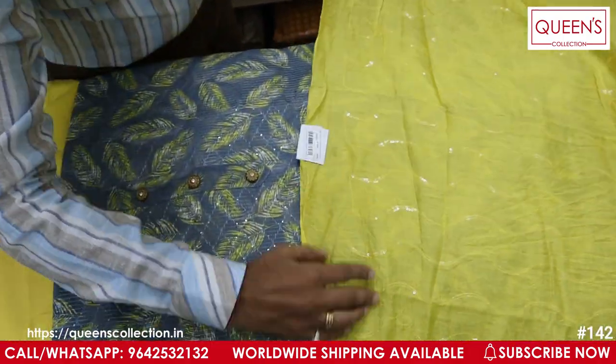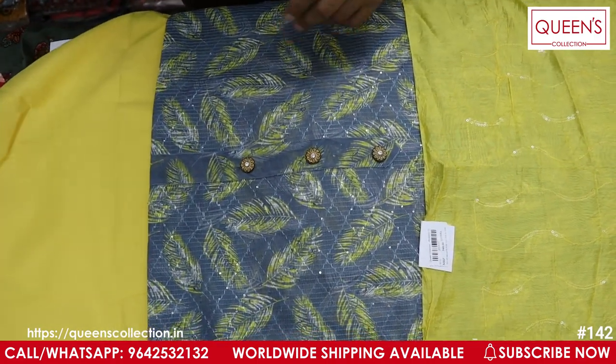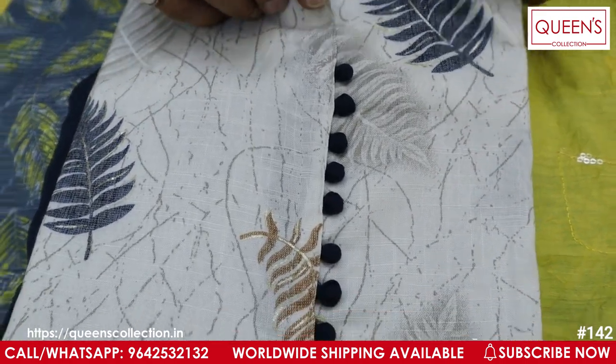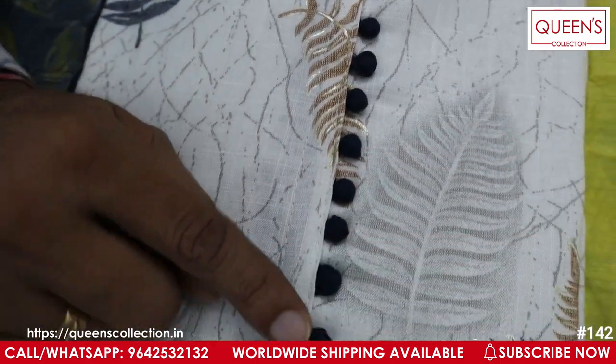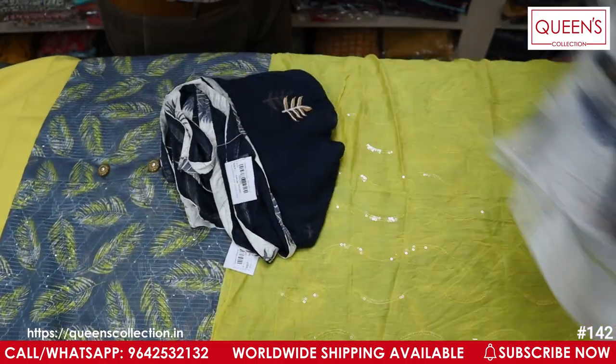It is a totally party combination — compliments are compulsory. Now I will show you the next variety. This is a white color, a beautiful concept. It has a heavy collared Rion material with a digital print and beautiful portly buttons in the pattern and tailoring pattern. Now I will show you the piece open — a different concept altogether.